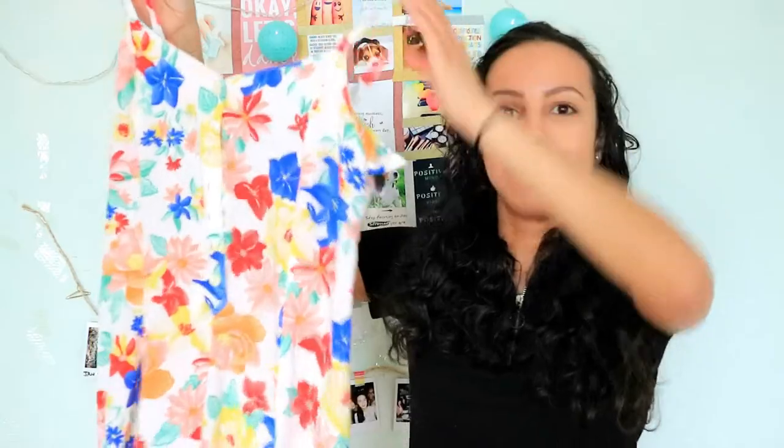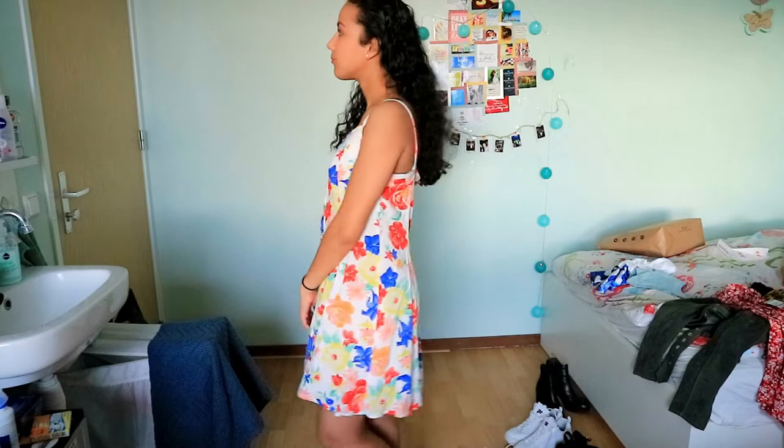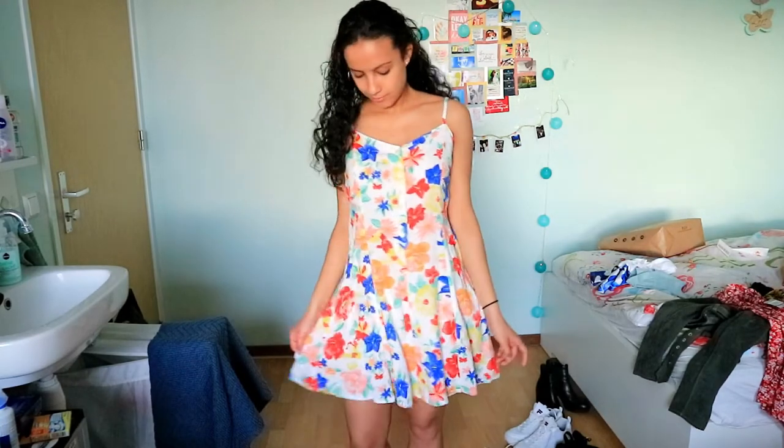This one reminds me of Taylor Swift's new era, so that's why I bought it. It's just flowy, perfect for spring, perfect for summer.